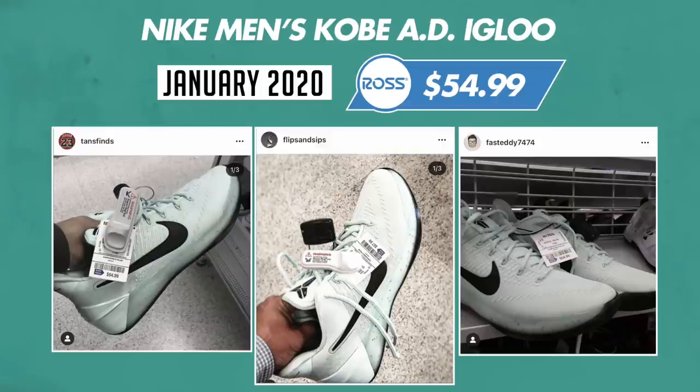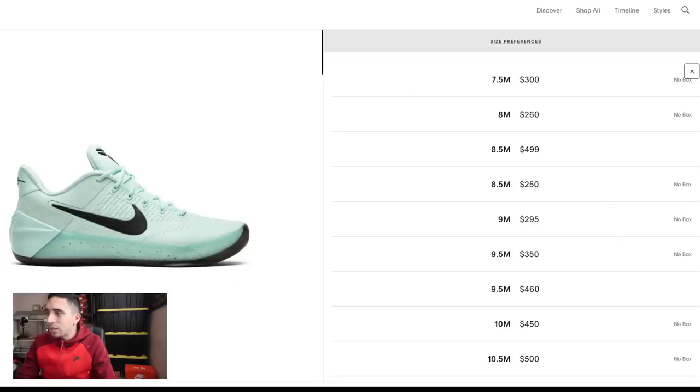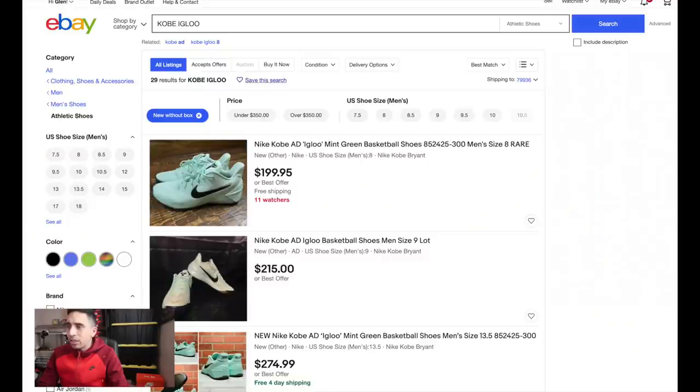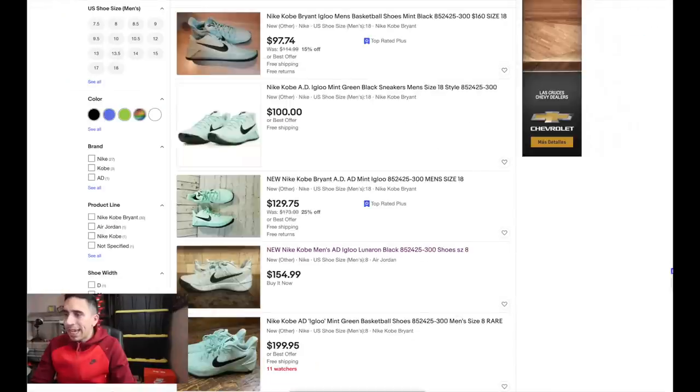Next: Nike Men's Kobe AD Igloo, found at Ross for $55, January 2020. On GOAT: size 7.5 no box $300, size 8 at $260, size 8.5 at $250 no box - that's the lowest. Size 11 no box $374, size 10.5 no box $500. Lowest ask size 13 no box $375, with box size 12 at $494. On eBay searching 'Kobe Igloo,' size 9 to 15 at $200, size 8 at $97 switching to lowest. Looking at $154 at size 8 - that's definitely the lowest, listed as new-other. There's money to be made there.